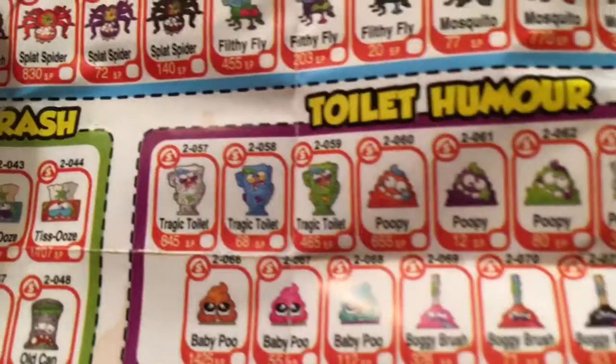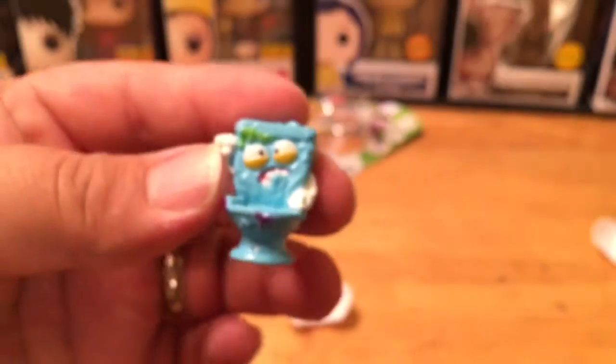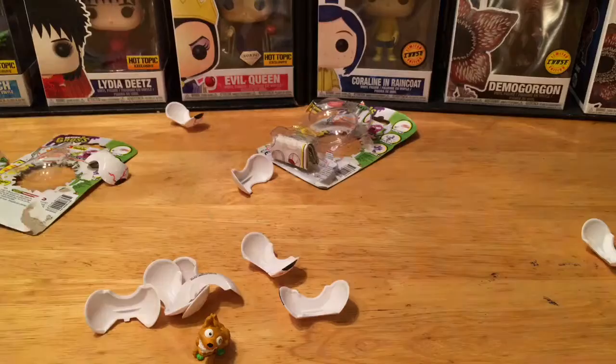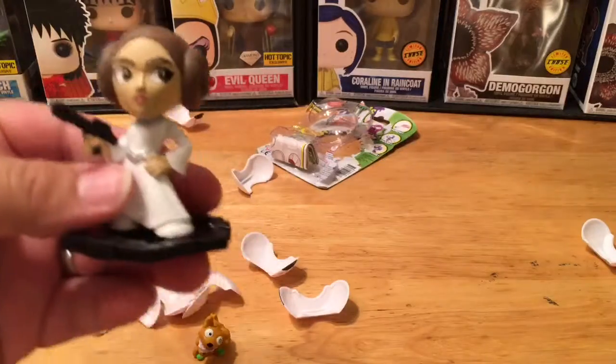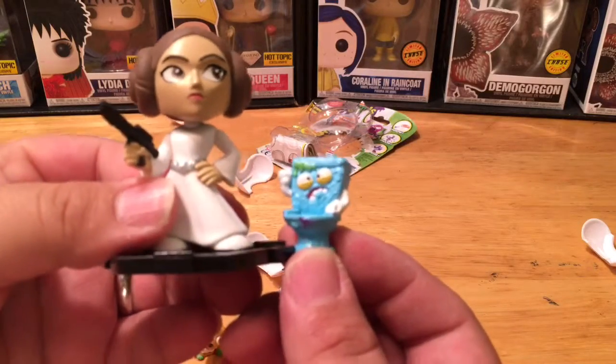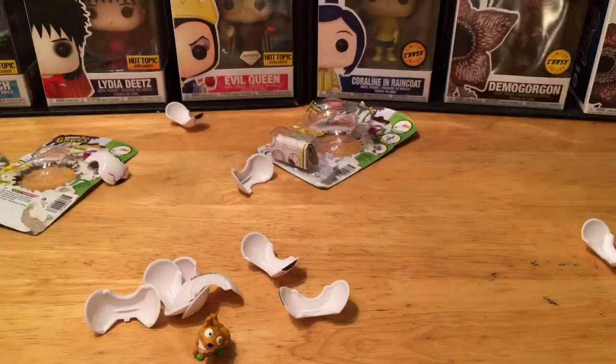I think that's Tragic Toilet right there — yeah. The rest on the sheet are paper, so there's only a couple of toilet characters. So Tragic Toilet and Dank Dog are the two characters we opened today. Keep in mind these are very tiny compared to a mystery mini. Here's a Funko Mystery Mini next to the toilet — you can see just how big the size difference is.